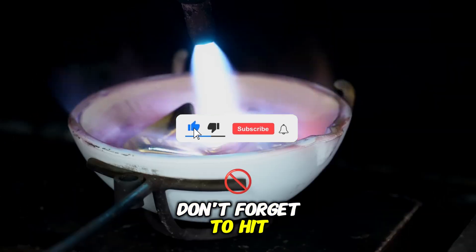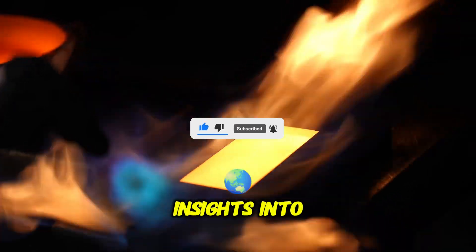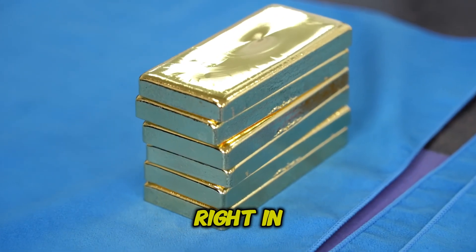Before we get started, don't forget to hit that like button and subscribe to the channel for more incredible insights into the world of precious metals and beyond. Let's jump right in.